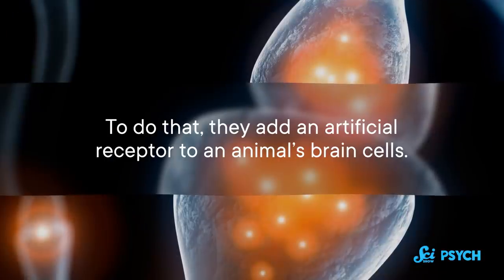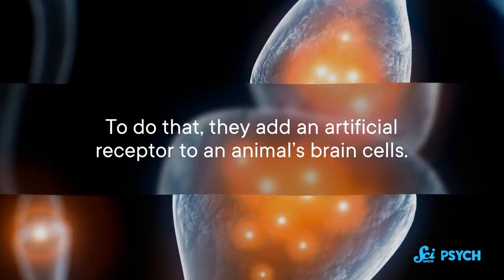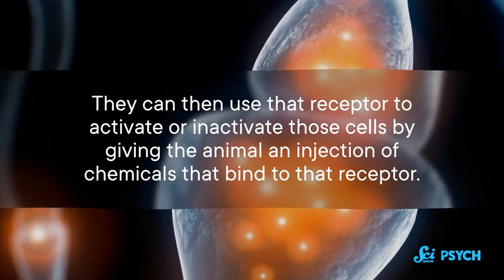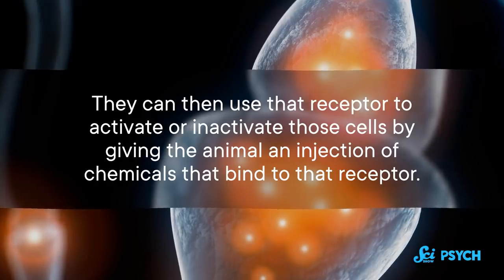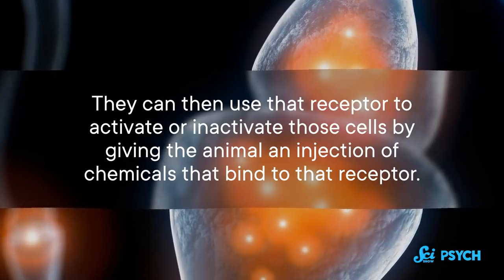Chemogenetics is a mixture of chemistry, engineering, and genetics. It allows researchers to essentially install a lock on certain neurons, and then administer the metaphorical key whenever they want. To do that, they add an artificial receptor to an animal's brain cells. They can then use that receptor to activate or inactivate those cells by giving the animal an injection of chemicals that bind to that receptor.